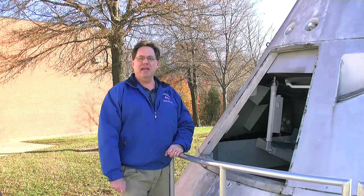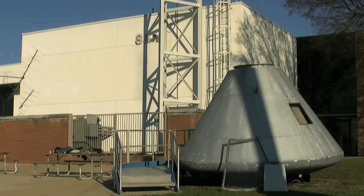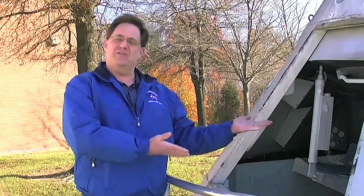Hi, I'm Bill Buckingham. I'm the program manager at the NASA Goddard Visitor Center, located just outside the gates of the NASA Goddard Space Flight Center. We are in the rocket garden located behind the Visitor Center.